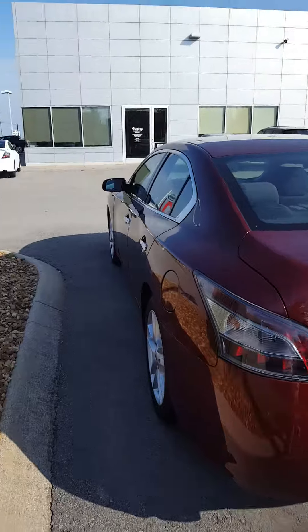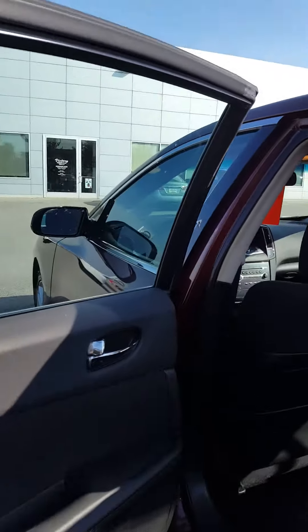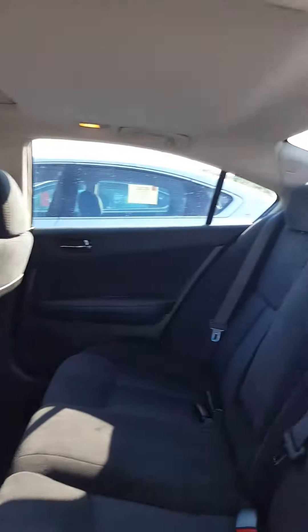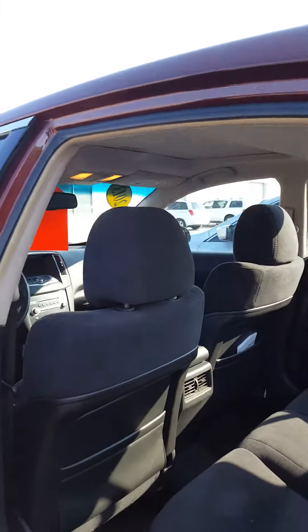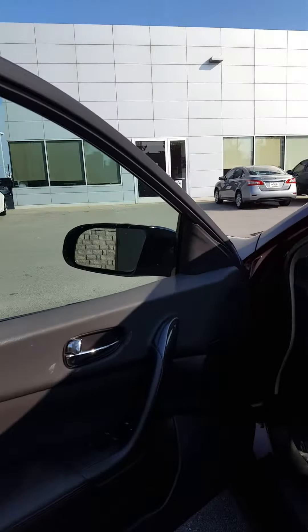We also have some new ones with some rebates and zero percent financing available, and we also have a large pre-owned inventory. So if this vehicle doesn't fit the bill, we have some other options.